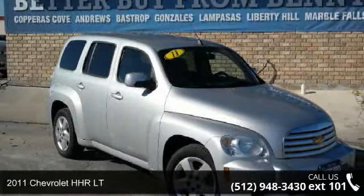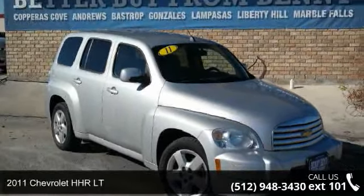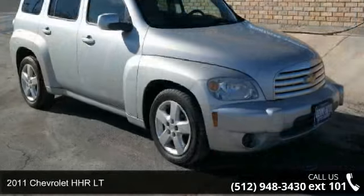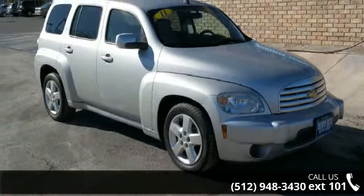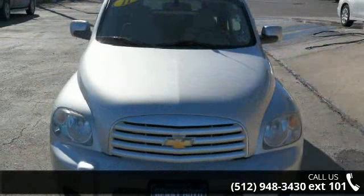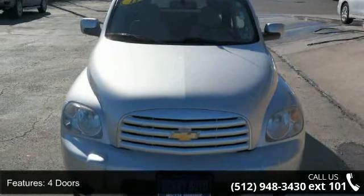Step into the 2011 Chevrolet HHR LT. If you are looking for an automobile with great features, look no further. This vehicle comes with a reliable four-cylinder engine, connected to a smooth-shifting automatic transmission.